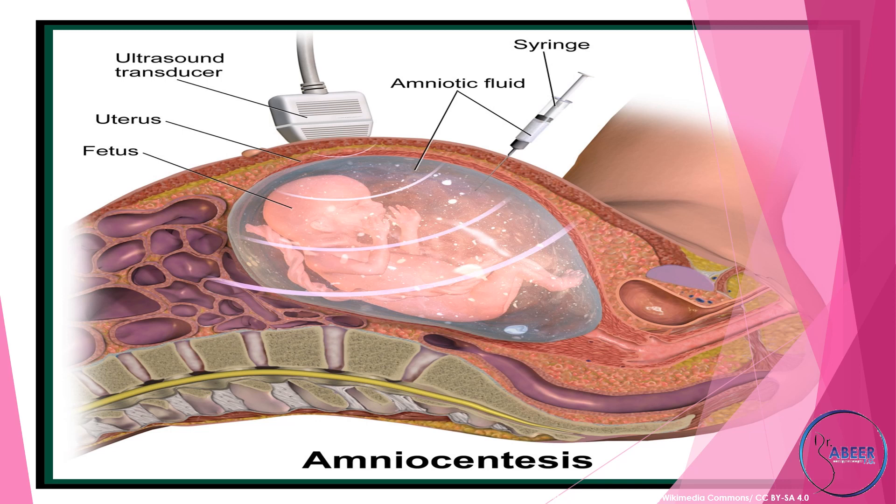If a clear pool of amniotic fluid can be reached only by passage through the placenta, then this is the approach of choice. Under these circumstances, placing the needle through the thinnest available part of the placenta is recommended, and it is important to ensure that the placental cord insertion is avoided. Both transabdominal and transcervical chorionic villous sampling must be performed under continuous ultrasound control.